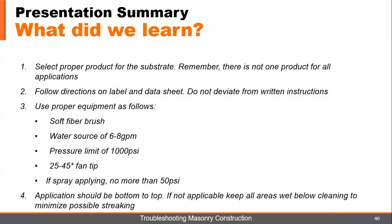You need to follow the directions on the label and the data sheet — do not deviate from these instructions. You've got to have the proper equipment: soft fiber brush, water source of six to eight gallons a minute, pressure limit of no more than 1,000 PSI, 25 to 45 degree fan tip, and if you're spraying it, no more than 50 PSI. Application should be bottom to top; if that's not applicable, keep all areas wet below cleaning to minimize streaking.